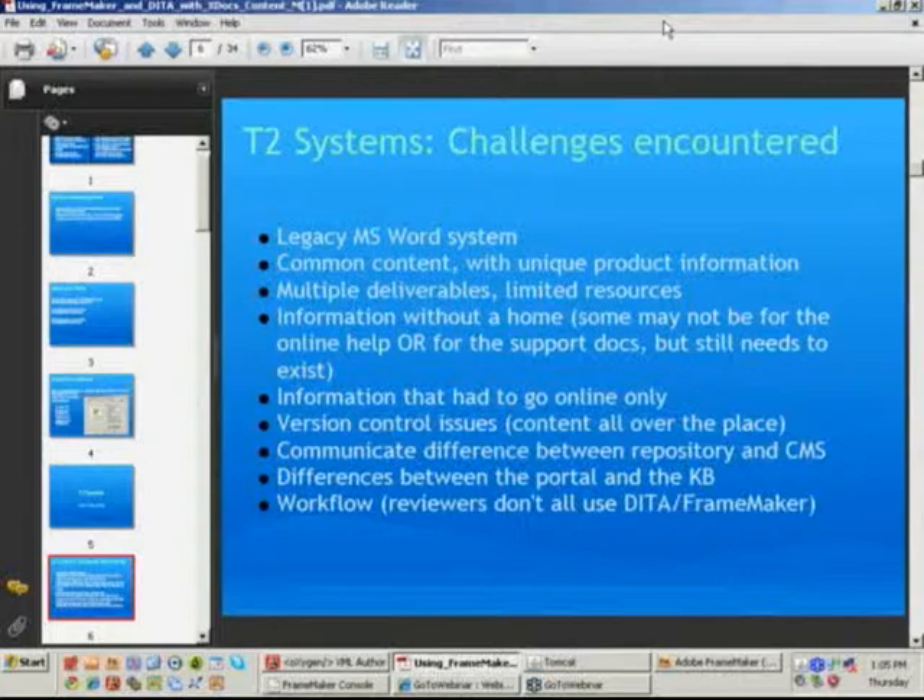The content could end up being common to most publications but needed to be customized for different audiences. So two products could be 90% the same, but to write two complete sets of manuals ended up being really impractical. They had to deliver different things, but the resources were limited.